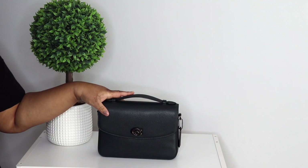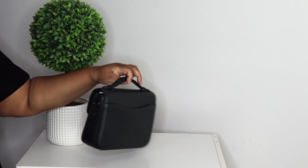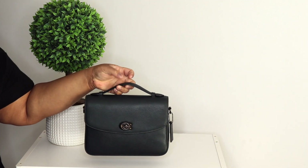Here is my Coach Cassie in Amazon green. I love her — forever bag. She's just gorgeous, like how can you not love this?